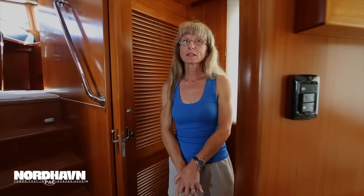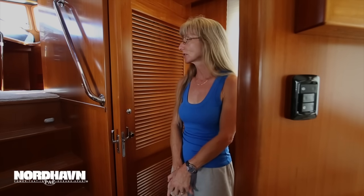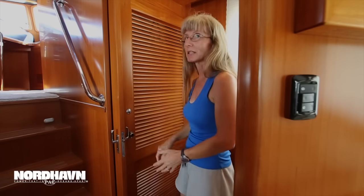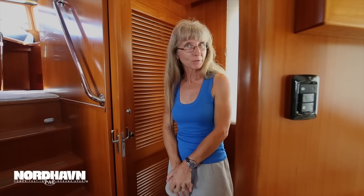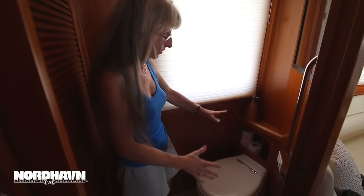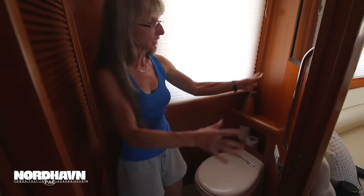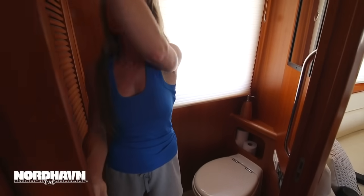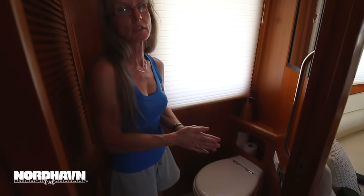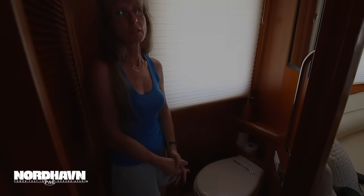Another thing we really wanted was a day head. In the past that's been done on the 47s and 52s by replacing a space with a combination unit, but we came up with a different way. We found a relatively unused spot — sort of dead space — and the yard did a beautiful job putting in a day head with a wall and a sliding door for privacy. It's worked out incredibly well. We just love having a day head here.